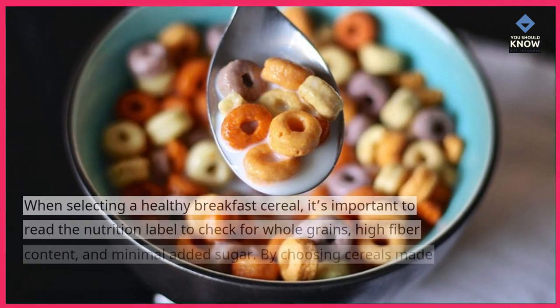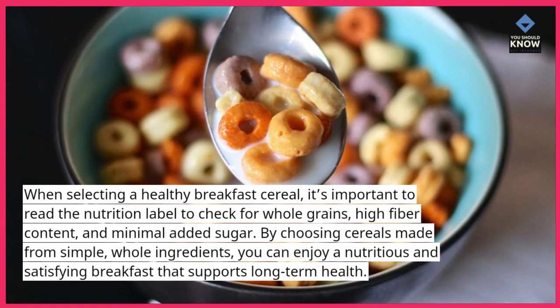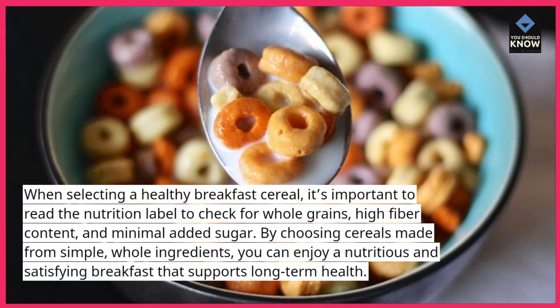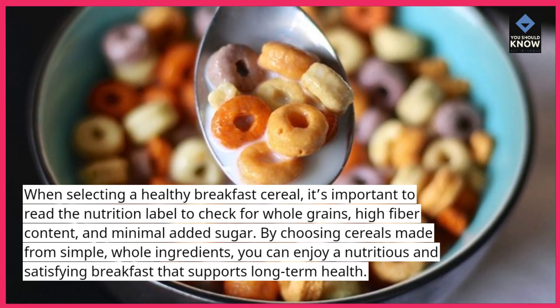When selecting a healthy breakfast cereal, it's important to read the nutrition label to check for whole grains, high fiber content, and minimal added sugar. By choosing cereals made from simple, whole ingredients, you can enjoy a nutritious and satisfying breakfast that supports long-term health.